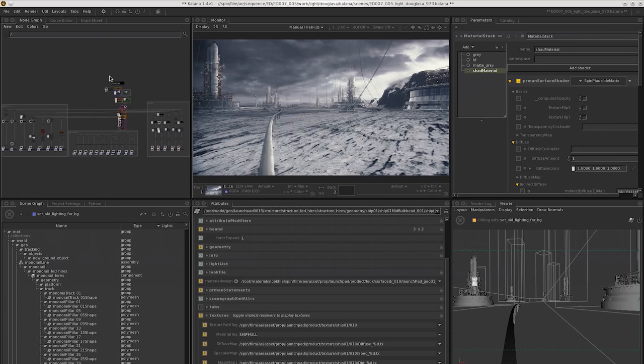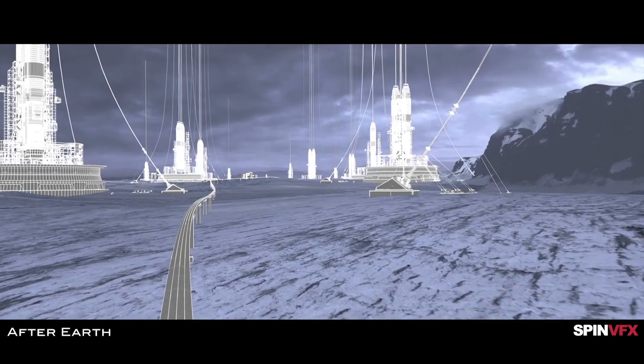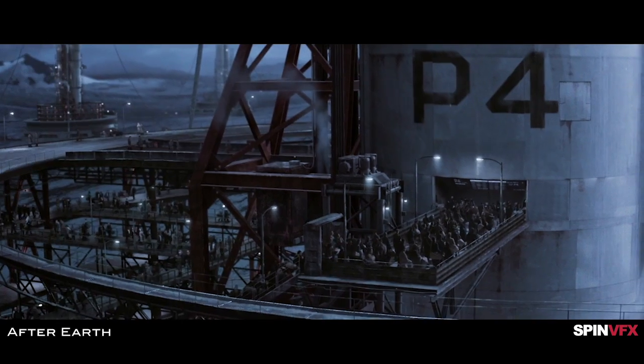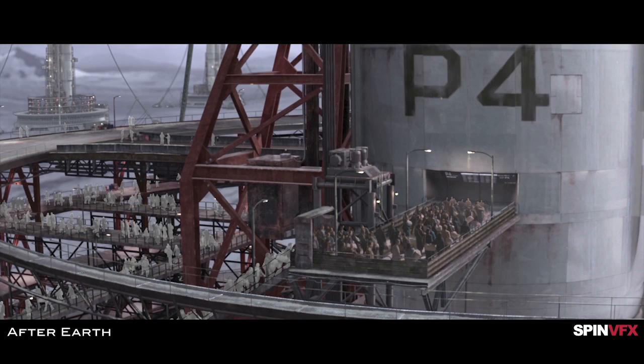It's a lot easier to iterate — not only in the sense that you can change an asset without breaking everything, but you can also do it quickly. That combination is pretty powerful. Now instead of spending your time rebuilding a scene because you changed one asset, you might get another iteration of the asset in that same time.